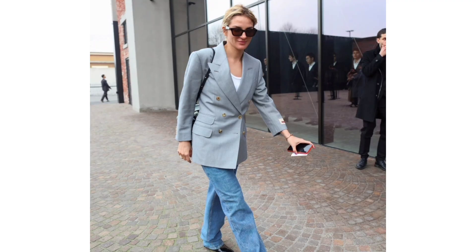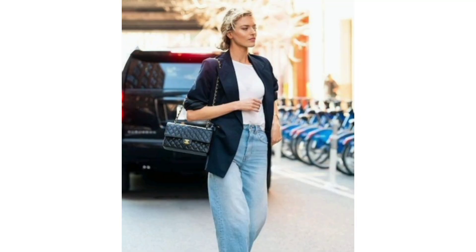With a tank top: give your blazer a sophisticated touch with a chic tank top. Solidify your winning ensemble with straight-leg jeans and comfy loafers.